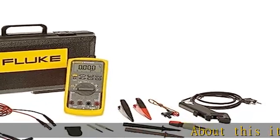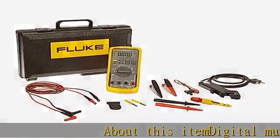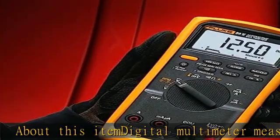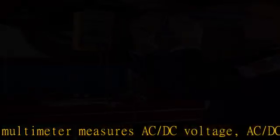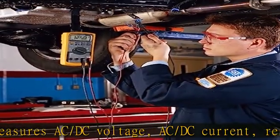Digital Multimeter measures AC-DC voltage, AC-DC current, resistance, capacitance, frequency, and temperature. Manual and auto-ranging modes for user flexibility.